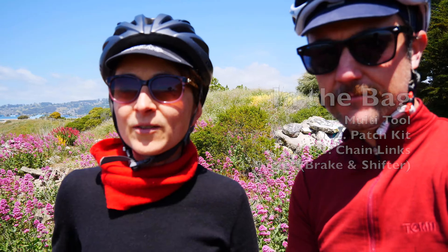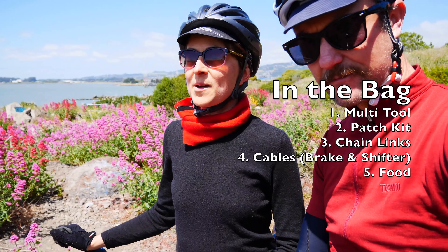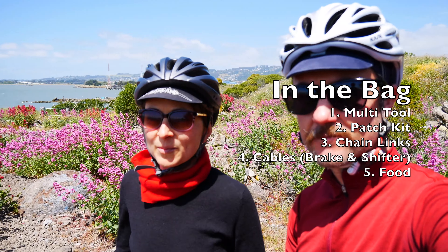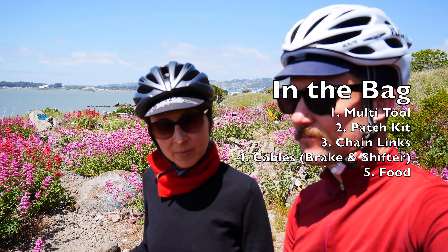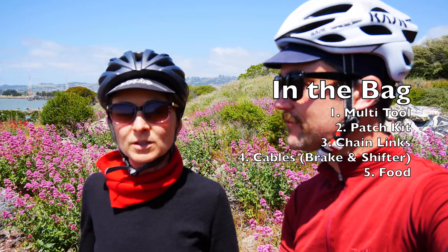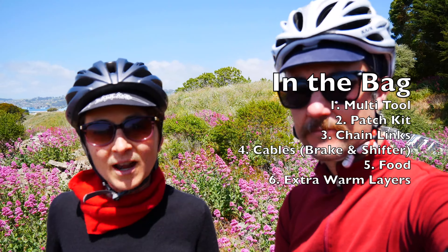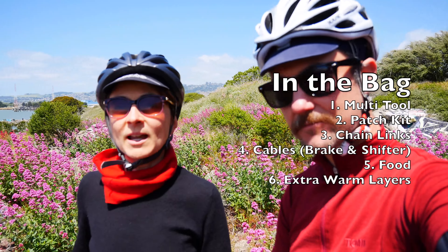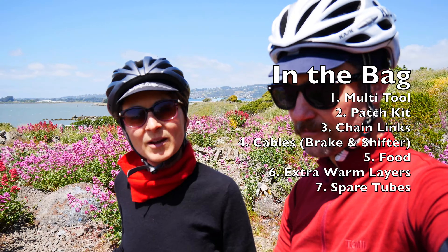I have my bike food, which can include shot blocks, gels, maybe a small loaf of bread, a piece of fruit. And if it's going to be a long cold ride, or if I'm riding into the night, I'll keep some extra layers, which can include a windbreaker and a long wool jersey. In my two little pockets I keep my extra tubes, and that is about it.